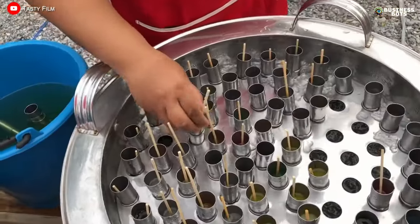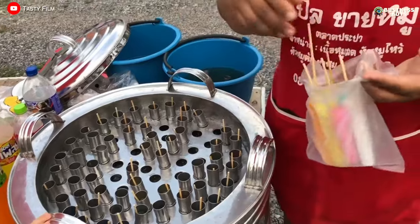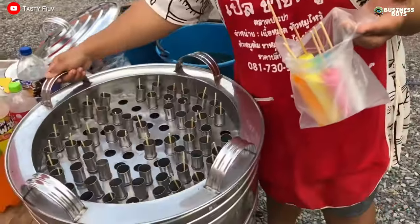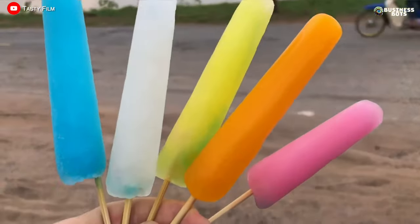Making ice pops in front of customers can also be done with juices, smoothies, or yogurt. Customers find it interesting to watch the unusual freezing technology, attracting more buyers, and the entrepreneur gets free advertising.